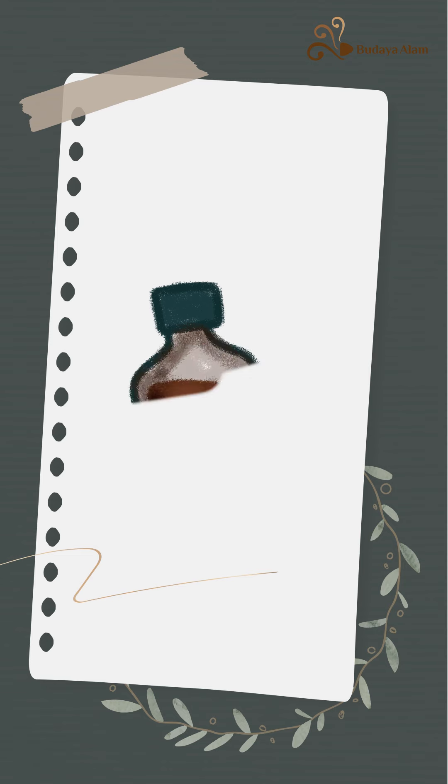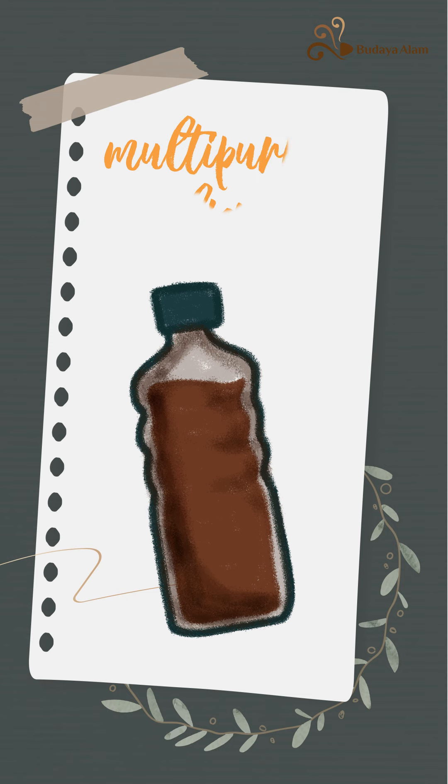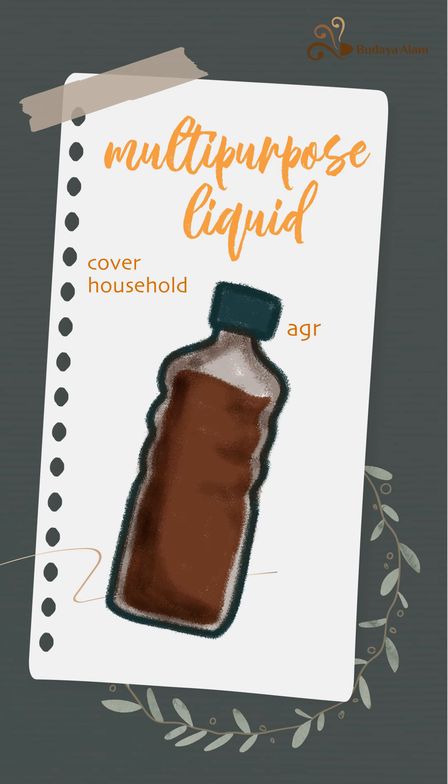It is dark brown and has a strong sweet sour fermented scent. EcoEnzyme is a multi-purpose liquid and its applications cover household, agriculture, and animal husbandry.